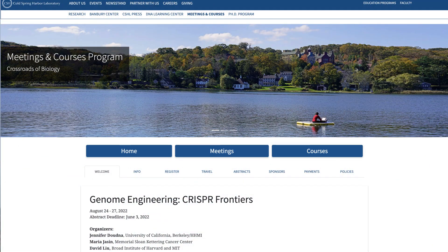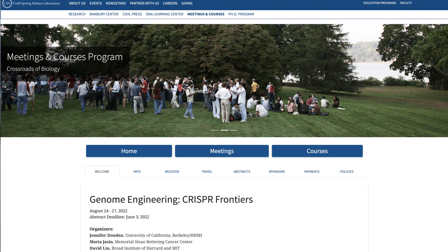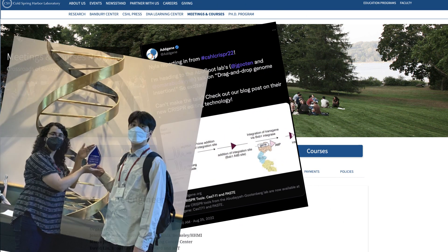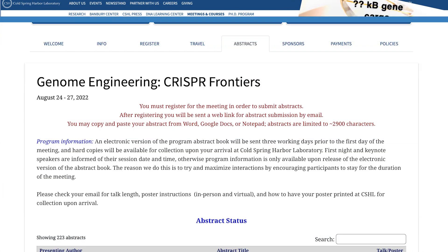Now that CRISPR-Cas has been shown to edit DNA, many labs are trying to aim for more therapeutic solutions. I went to the CRISPR Frontiers conference hosted by Cold Spring Harbor Labs this summer — it was a very cool experience for me because it was my first CRISPR conference, so I got to learn a ton of different things.